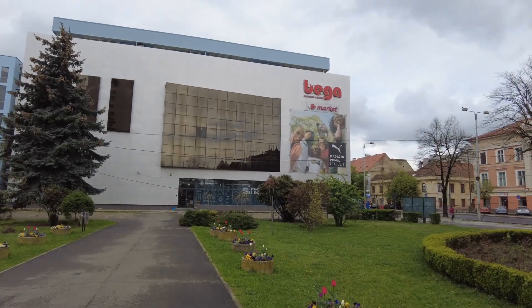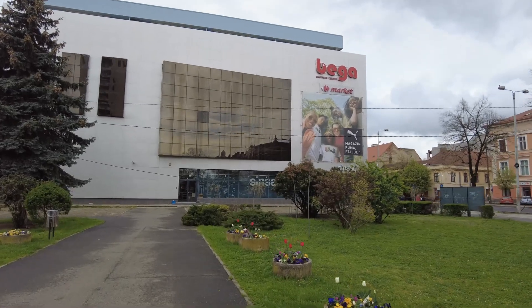I need to go in here and do some shopping, but why don't we go in here and look at all the stores that they offer.